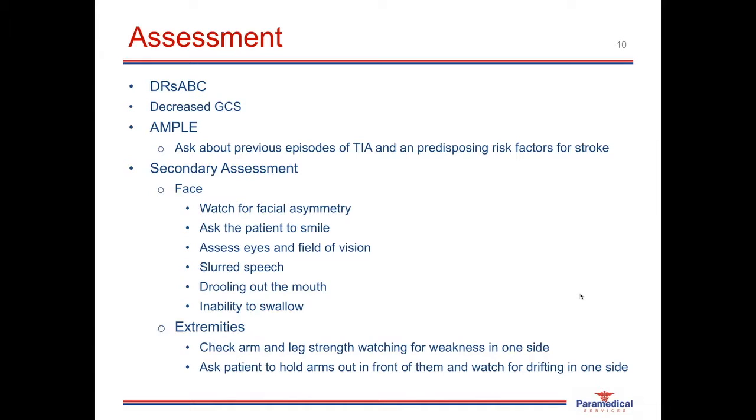Another test for assessing the arms is to ask the patient to lift both arms to eye level and hold them out in front. Some patients may only be able to lift one arm. If they can lift both arms to the same level, ask them to close their eyes and watch for one arm drifting away — this is a very clear sign of hemiparalysis.